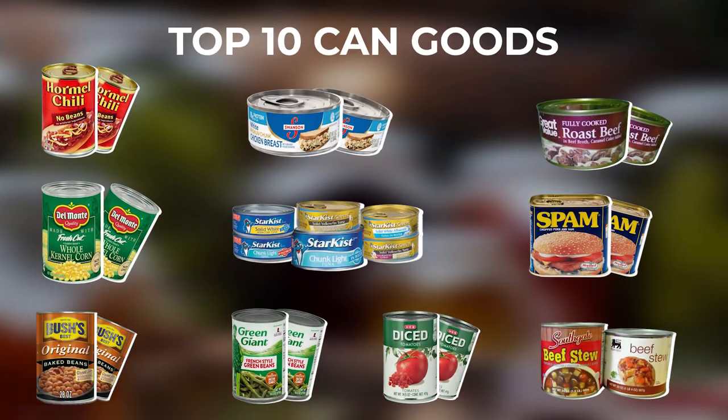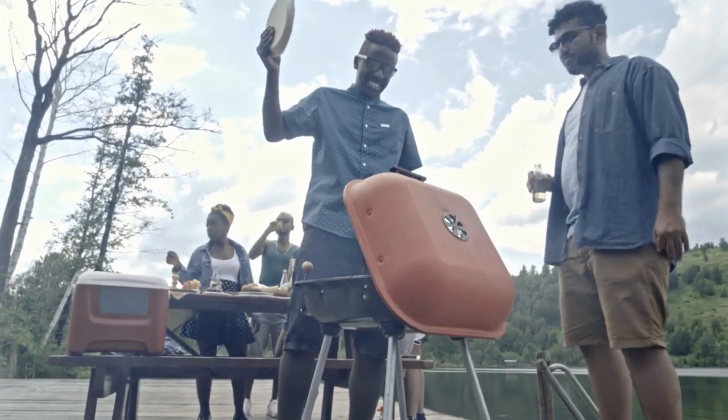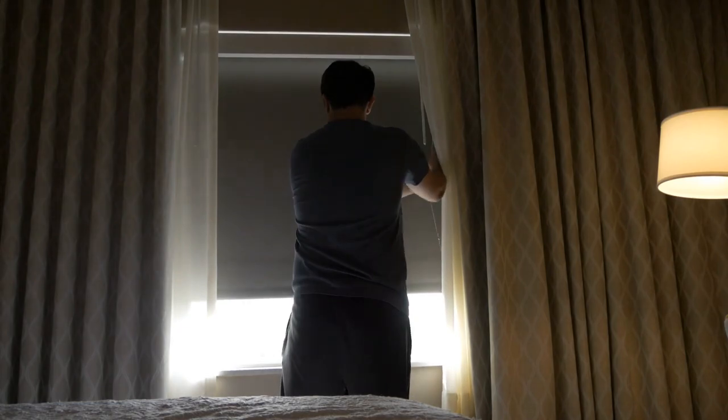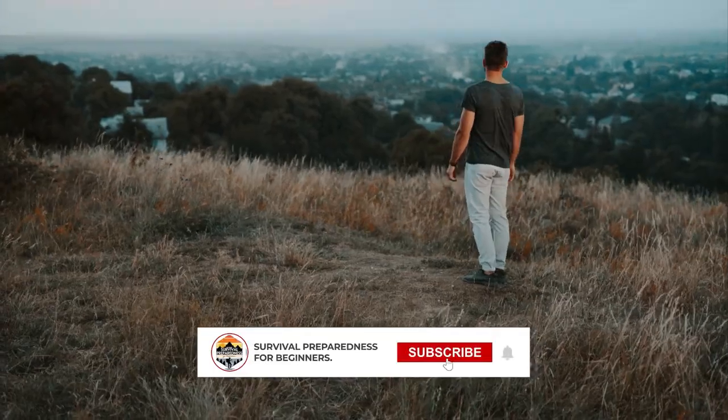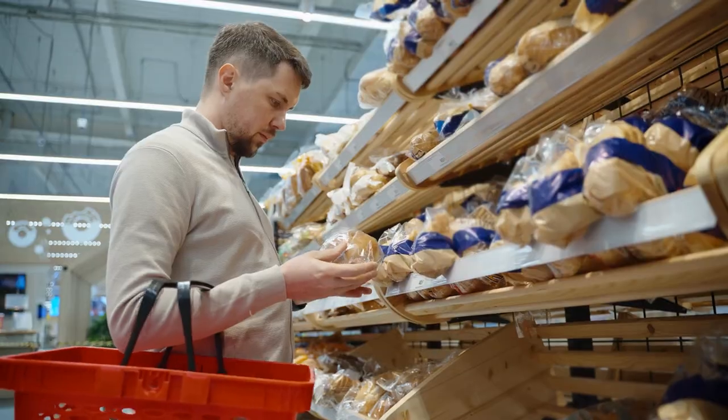So that was the top 10 canned goods. I hope you all enjoyed, and until next time, this is Survival Preparedness for Beginners. Get out there and start prepping — you know what you need, go get it.